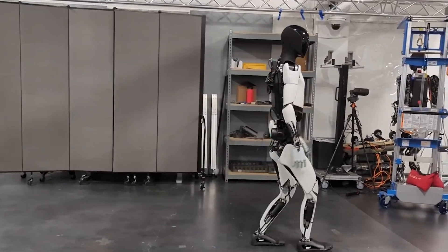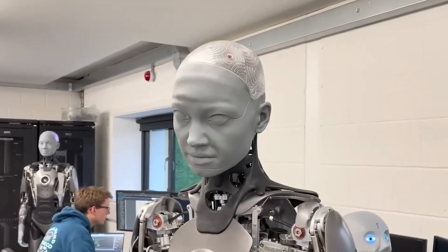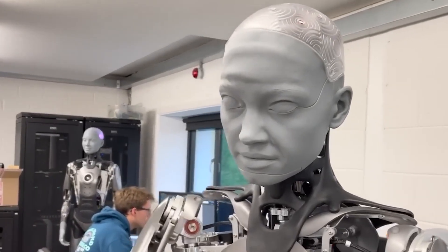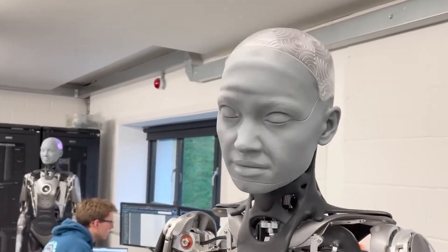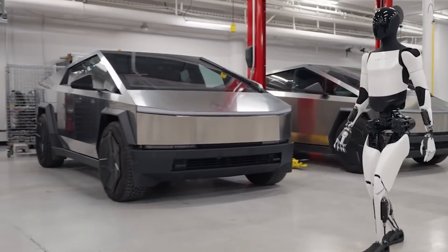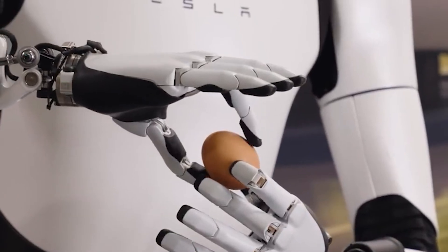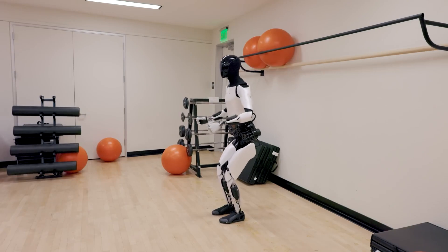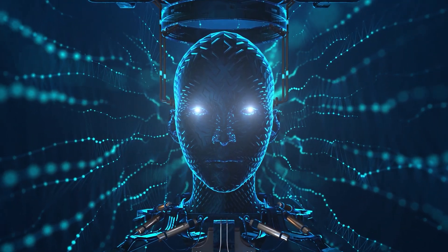In the realm of advanced robotics, Tesla has unveiled the Optimus Generation 2, marking a significant milestone in the evolution of its humanoid robot. This robotic marvel is engineered to walk independently, dance and manipulate physical objects, offering a versatile solution for tasks perceived as hazardous, repetitive or mundane, as outlined in its official biography.